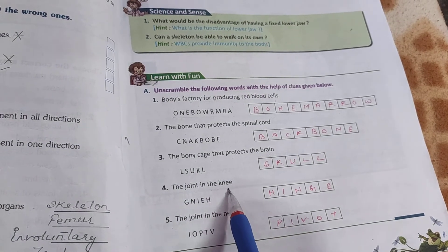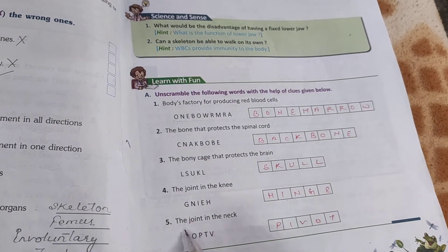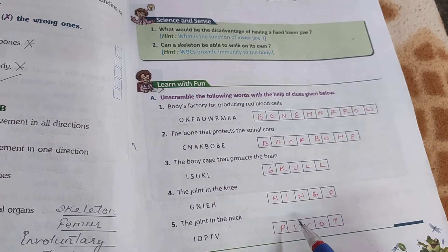The joint in the knee — hinge joint. The joint in the neck — that is pivot joint.